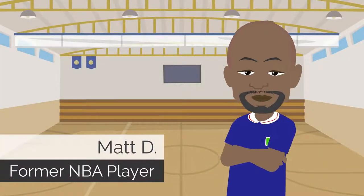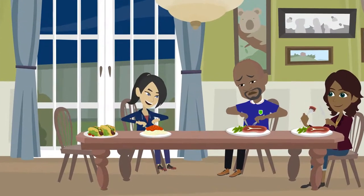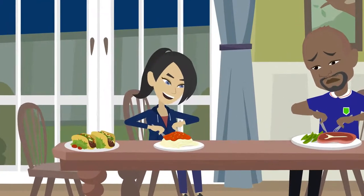Meet Matt D, a former NBA player. He has been searching the web for months and couldn't find any quality training equipment to help his daughter Gabriela with basketball.